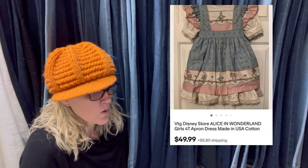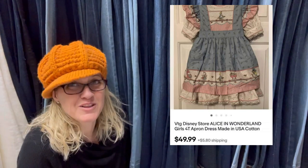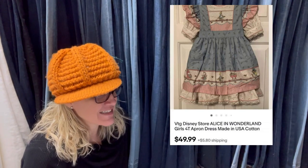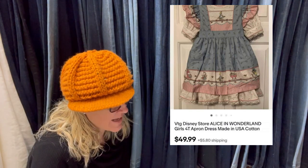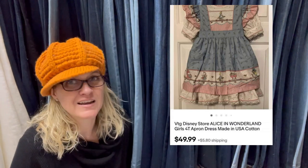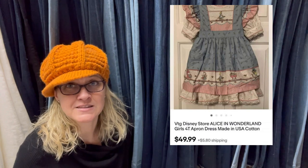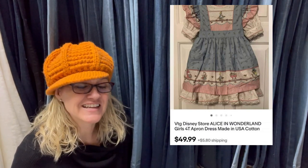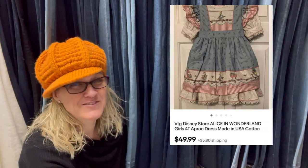Bought this girl's dress for $1 at an estate sale and it sold within 20 minutes. There were no comps. When something sells that quickly, I always check to see if it's a reseller going to flip it. She only sells dresses but she hasn't listed this yet — it's been about six weeks. Disney Store Alice in Wonderland girls dress, size 4T — $49.99 plus shipping. If you have a fast sale, you can visit the buyer's store to see what they sell.